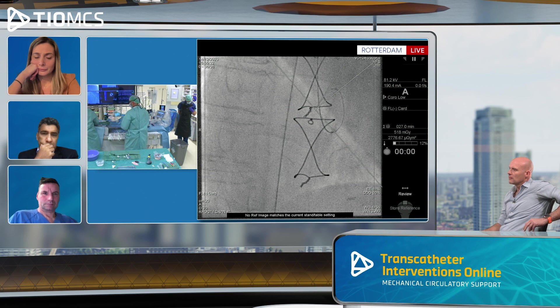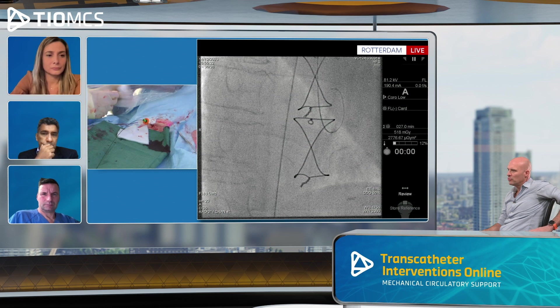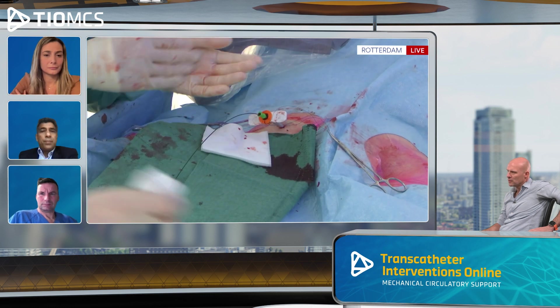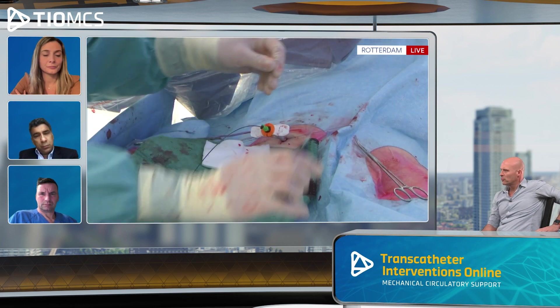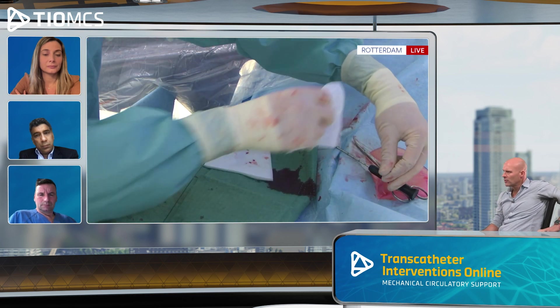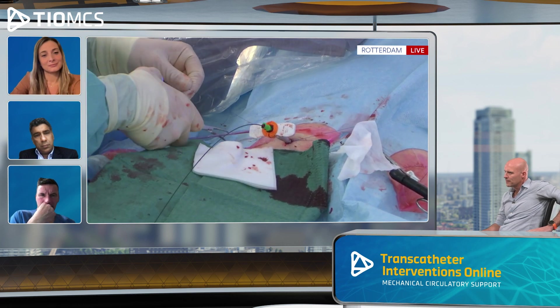The wire is in, and there is residual ooze. You can always use an Angio-Seal — that's still the advantage of the ProGlides: keep the wire in. No major bleeding issues. We'll make an echo to confirm the patency of the vessel.